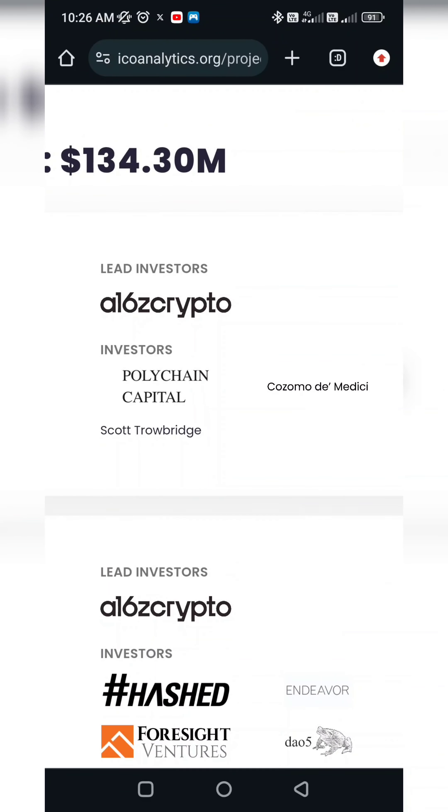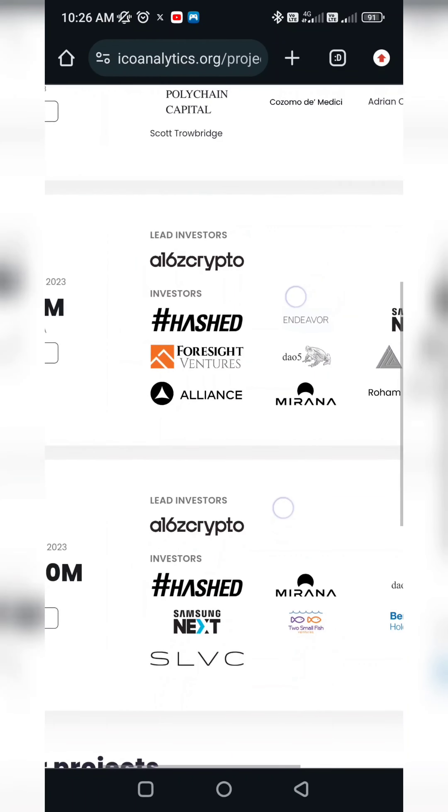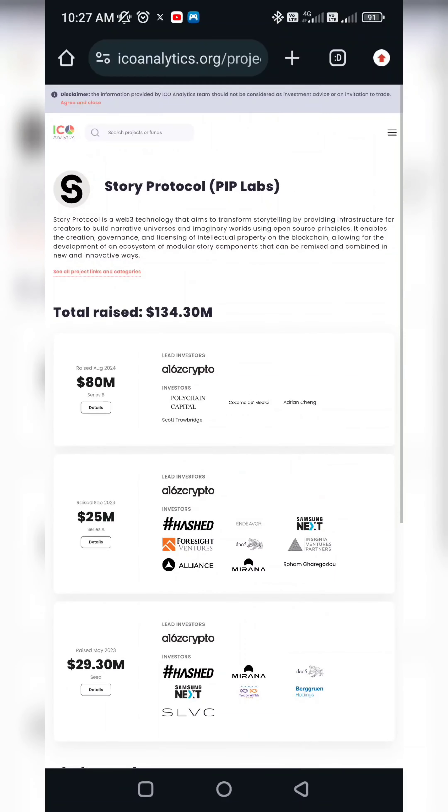In the investor list there is A16Z Crypto, Polygon Capital, HAST, Align, Miran, Fourside Venture, and many other venture capitals. It's really got funding, which means there is a lot of backing for it, so we need to join this.